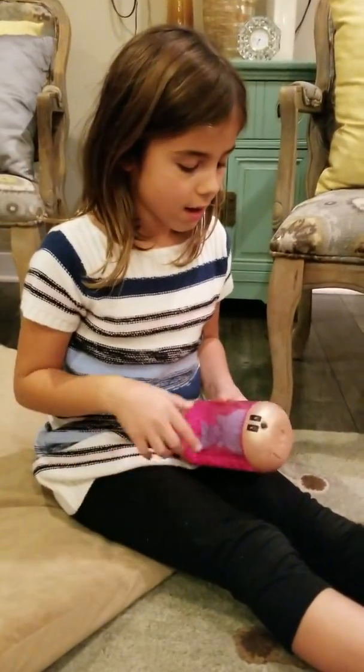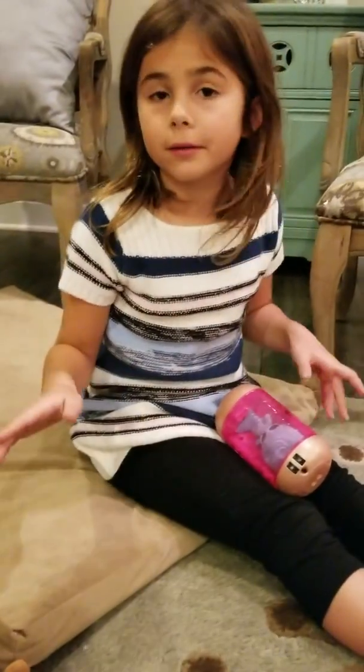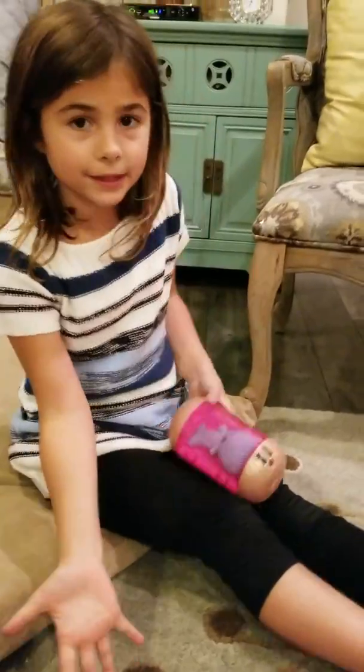Today I'll be opening a little surprise doll — it's an Under Wraps doll. Here are all the pieces that come with it.